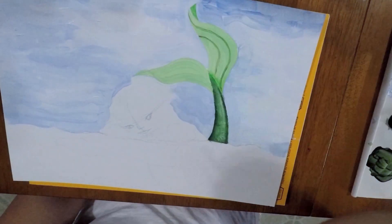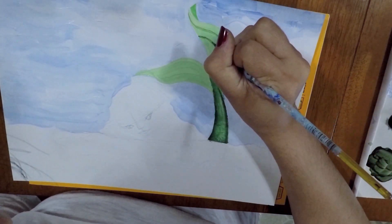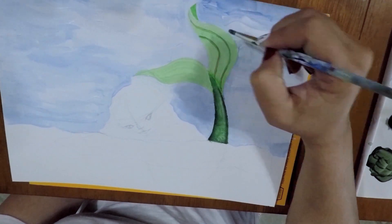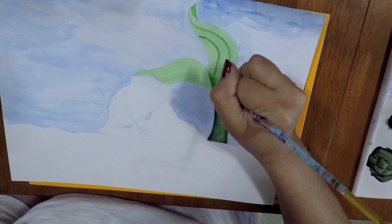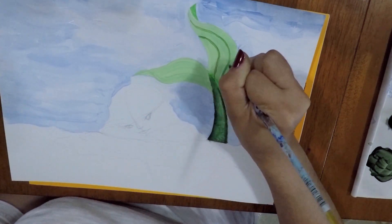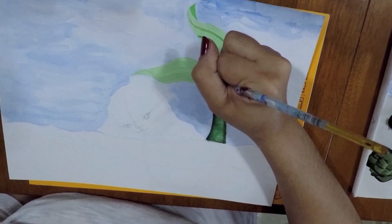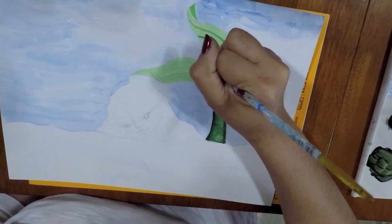Starting with the sky, I decided to go with blue — typical, but yeah, blue and white — so I created more of a hazy or overcast kind of feel. I wanted this to be kind of like a windy, cold summer day type of feeling, and hopefully I was able to achieve that.